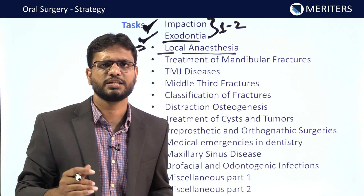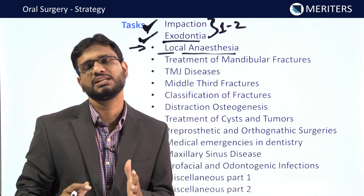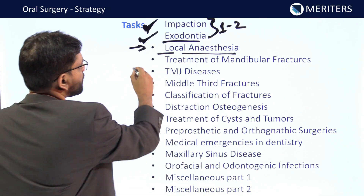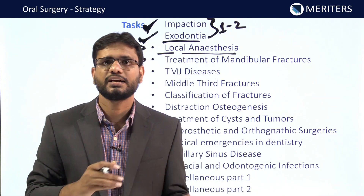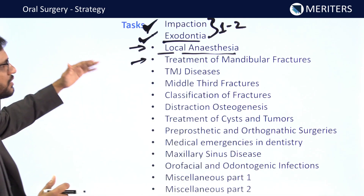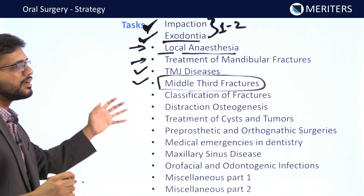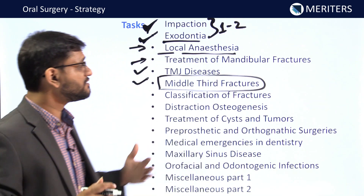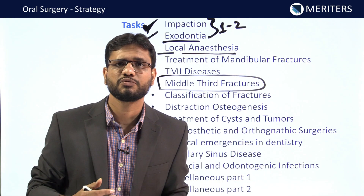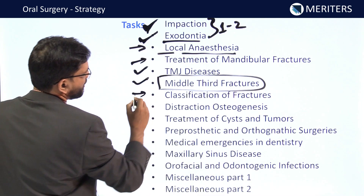You should also know the different medical emergencies implicated in the case of extraction — at least one or two questions come from these topics. For local anesthesia, you need a complete gist; you can refer to Malamed or our Bytes. For treatment of mandibular fractures, the standard book is Killey & Kay, and we have taken the important gist from it to devise the strategy. For TMJ disease and middle third fractures, you should know the different Le Fort classifications (I, II, and III), treatment options, blow-out fractures, and specific signs like the cracked-pot sign and Guerin's sign.